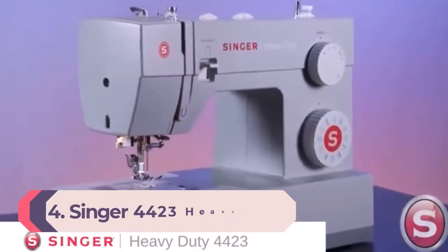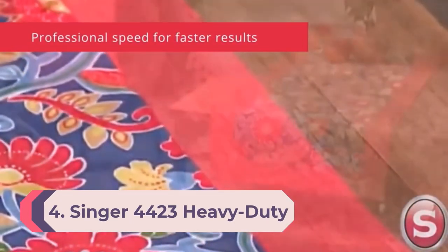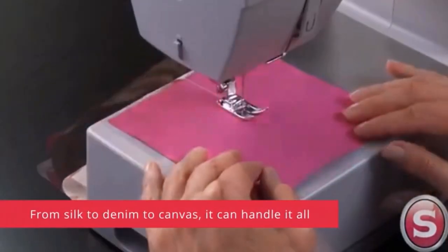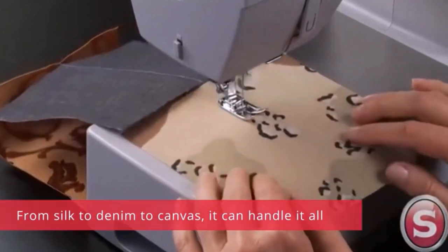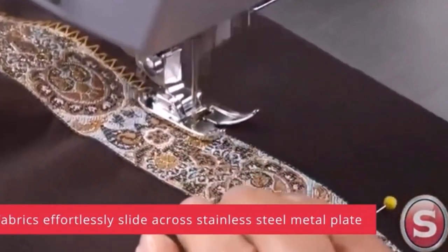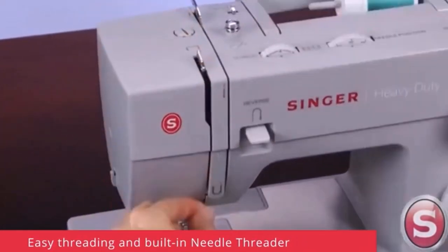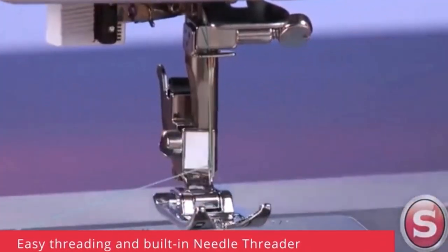Number 4: Singer 4423 Heavy Duty Sewing Machine. The experts we polled unanimously agreed this is the perfect machine for those newer to sewing. "It's a great sewing machine," Marcus comments. "It's very solid and easy to use — you can't really break it." She says this is precisely the appliance she advises her students to purchase if they're on a budget. With an automatic needle threader and 23 built-in stitches, users are able to tackle everything they have in mind.